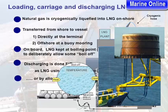LNG is transferred from shore to vessel, either directly at the terminal, or offshore at a buoy mooring. On board, LNG is kept at its boiling point of minus 162 degrees Celsius, to deliberately allow some boil-off. Discharging is done either as LNG using cryogenic hoses, as with loading.